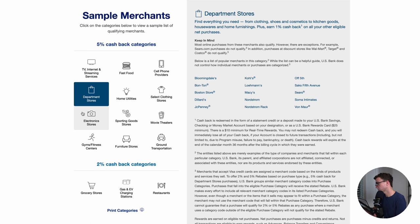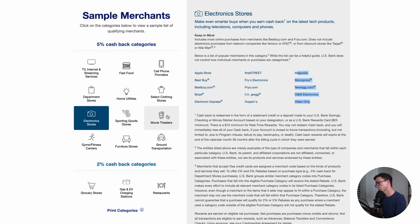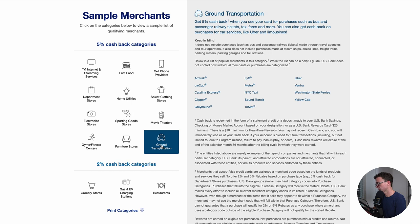Other categories include department stores such as Bloomingdale's, JCPenney, and Nordstrom. Then you have home utilities — so if you think you're going to have a high AC bill over the summer, maybe you'd want to choose the home utilities category. Select clothing stores, electronics stores, sporting goods, movie theaters, gyms, furniture stores, and ground transportation. So Amtrak, Lyft, Uber, Ventra, Metra — whatever city you're in, there's a good chance you would be getting 5% cash back for all of your ground transportation.